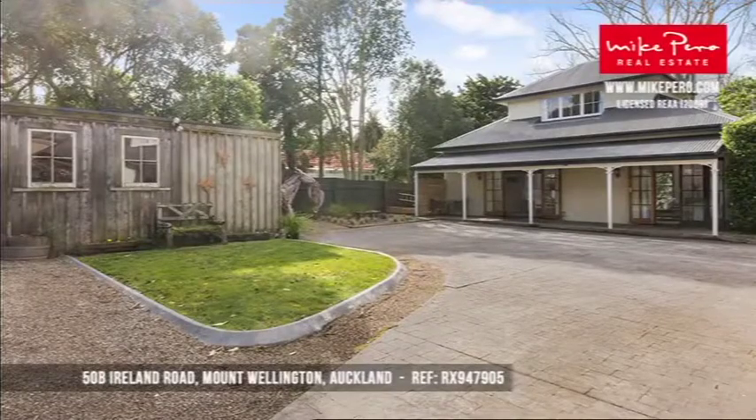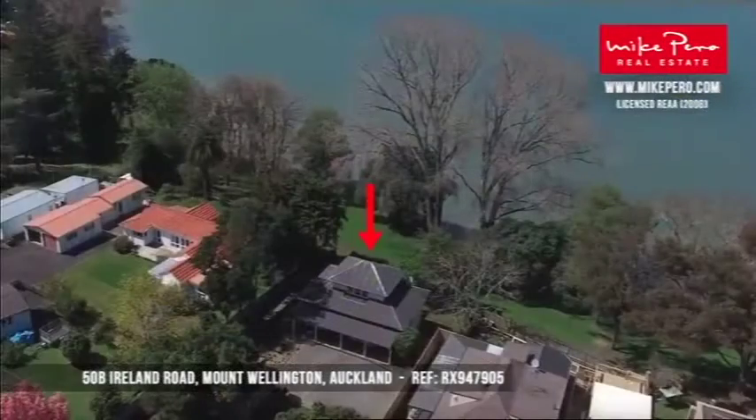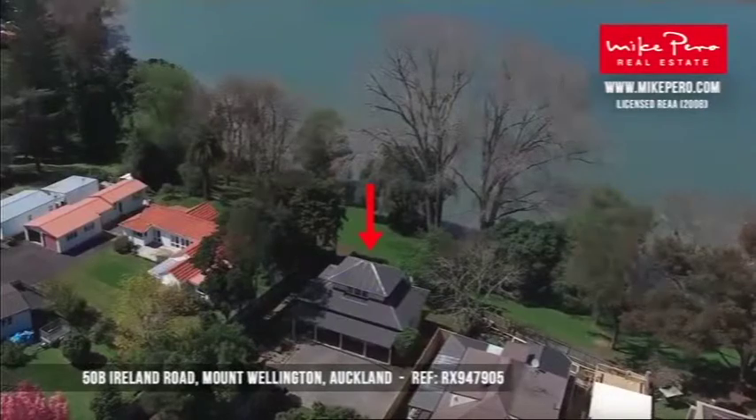We're going to stay in Auckland this morning. First up we're heading to the Panmure Lagoon in Mount Wellington. We've got this amazing character property. It's two bedrooms, got a couple of sheds as well, but it's just stunning. It's got so much character to it, and the water frontage on this is just quite spectacular - something quite unique.